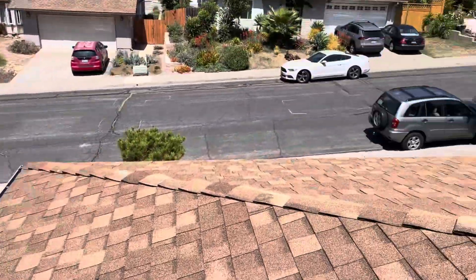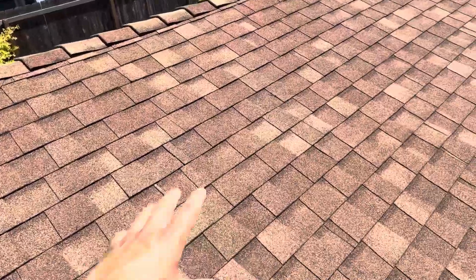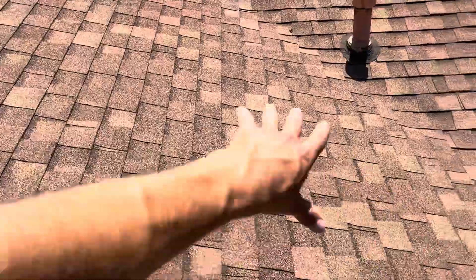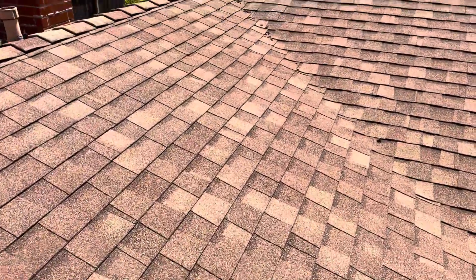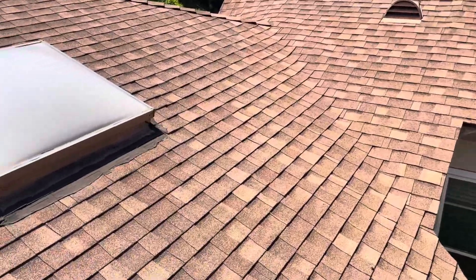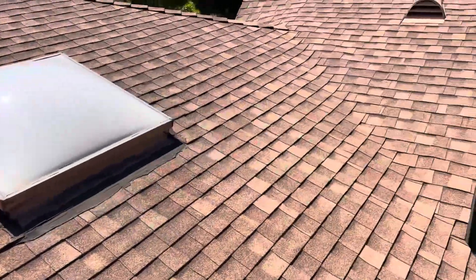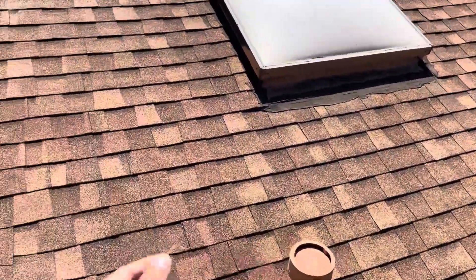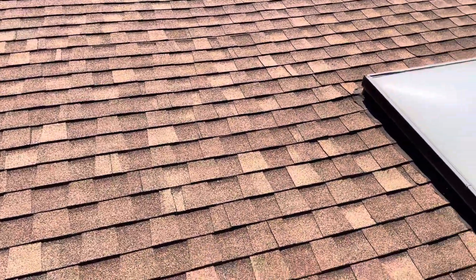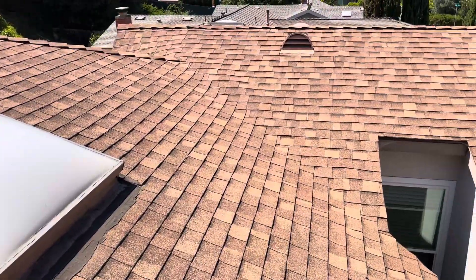Because this is two layers, according to code we're only allowed to have up to two layers, so we would not be able to do a shingle overlay. What we'd have to do is rip this off down to the wood decking and address any rotten wood. As far as the extent of that rotten wood that needs to get replaced, that would be done on a discovery basis — we can't determine how much wood needs to get replaced until we actually get the old material off. So that would be my recommendation: tear this down to the wood decking and replace with new shingle.